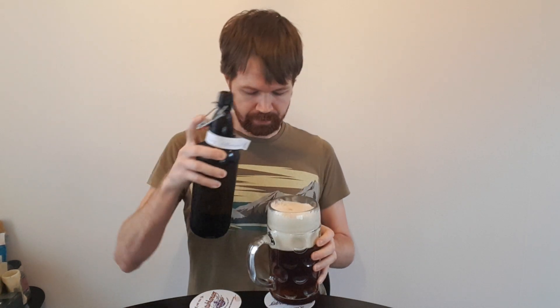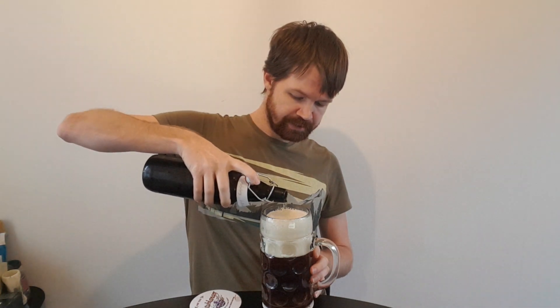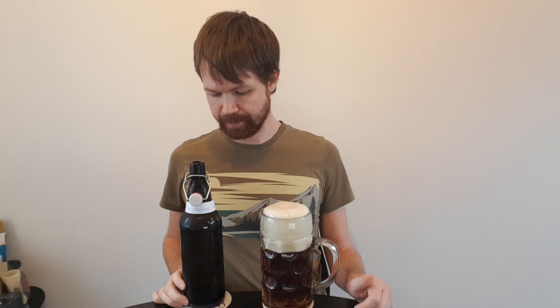I've heard many good things about it, so the expectation is of course high. I want to mention that there is one other Franconian brewery with the name Hennemann, and that's located in Sambach — I don't know how it's pronounced. But I've been reviewing from that brewery before on the channel.